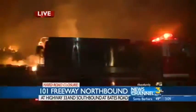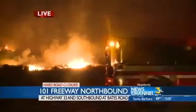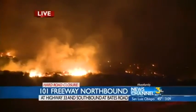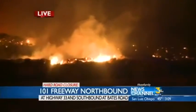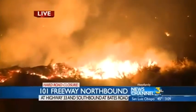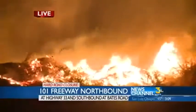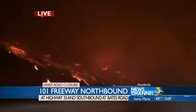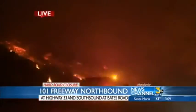Ventura County northbound at 33 is shut down as well. We have a hard closure of the freeway and they're going to keep it that way until they can get the flames down on both sides. Emergency crews need to go in and assess the freeway, the guardrails, the center divider. Also Union Pacific assessing the railroad tracks, the ties, the lines, and power lines in that area.